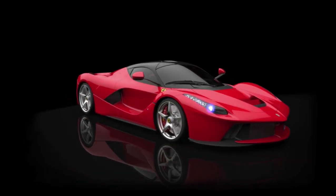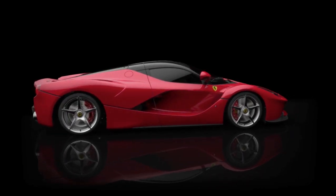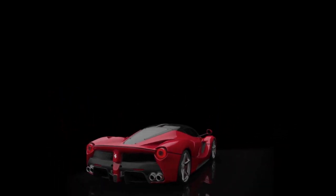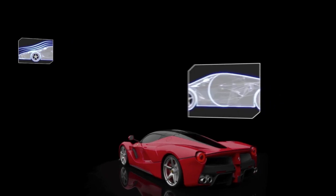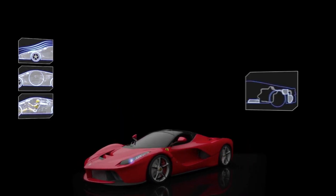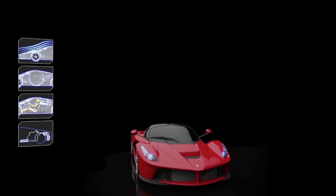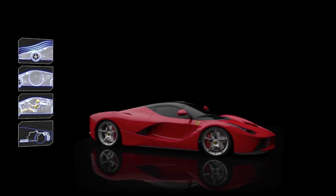LaFerrari's architecture is the absolute pinnacle of innovation, even by Ferrari's legendary standards. The intention was to boost aerodynamic efficiency to unprecedented heights, deliver ideal weight distribution, lower the car's centre of gravity as far as possible, and most importantly of all, seamlessly integrate the new hybrid system. All of this and more has been achieved without impinging on cabin space, comfort and accessibility.